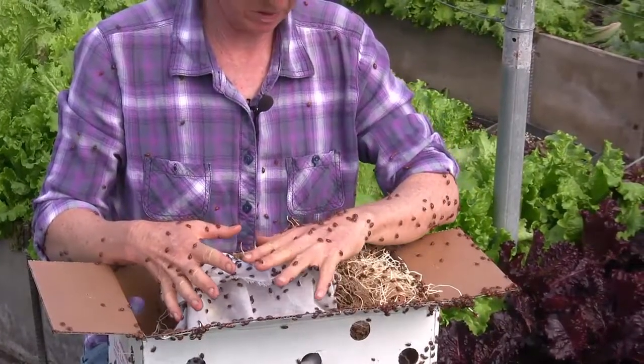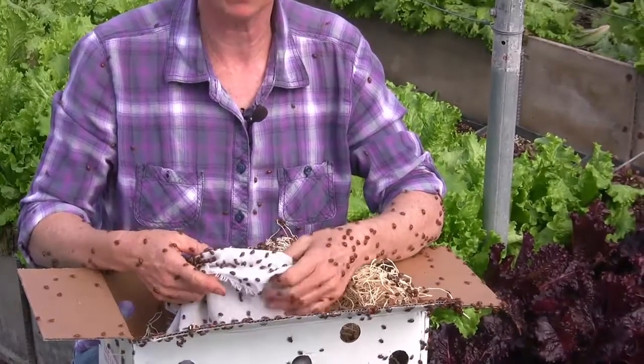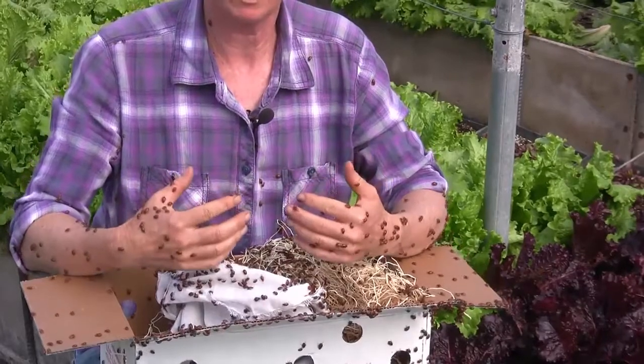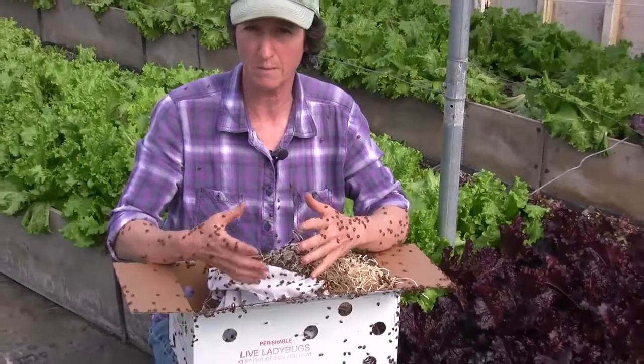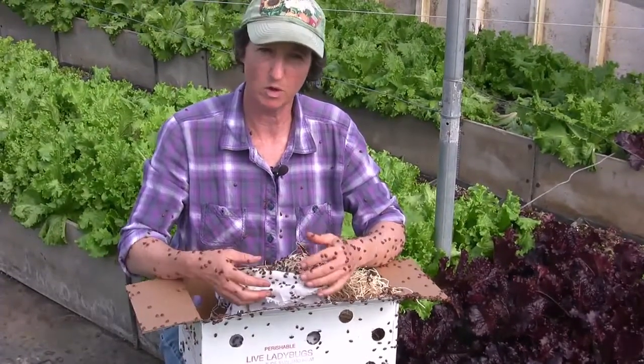When you release your ladybugs, you want about two ladybugs for every square foot of area. You want to cover not just your garden, but your whole yard. Figure out the square footage of your whole yard, multiply by two, and that's about how many ladybugs you want to order.